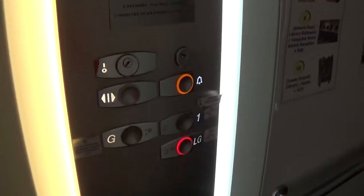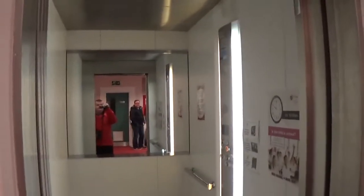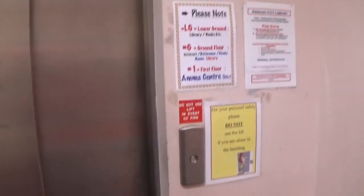Here we are back down in LG. Now we can exit the elevator. Please select your floor. There it goes. And that's it.